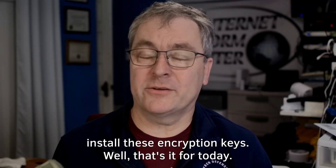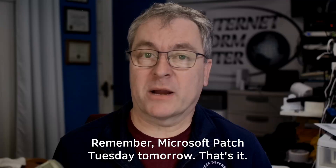Well, that's it for today. Remember, Microsoft Patch Tuesday is tomorrow. Talk to you again then. Thanks, bye.